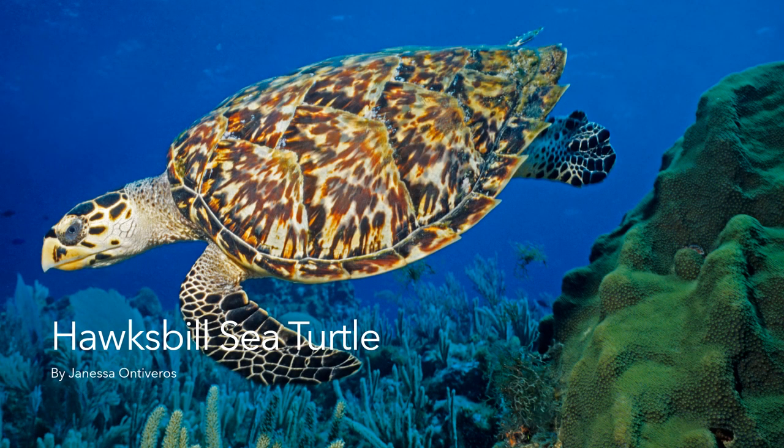Hello, my name is Janessa Ondiveros and the endangered species that I chose for my final presentation was the hawksbill sea turtle.